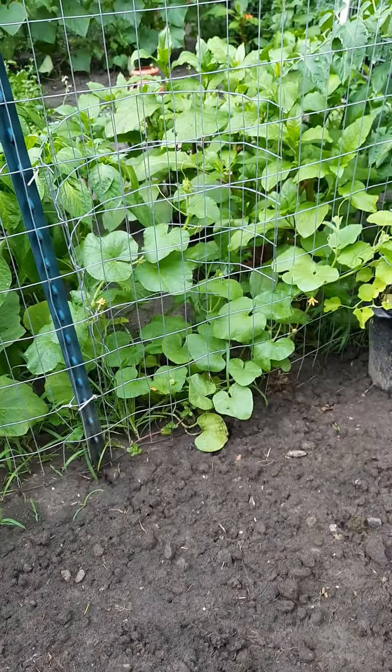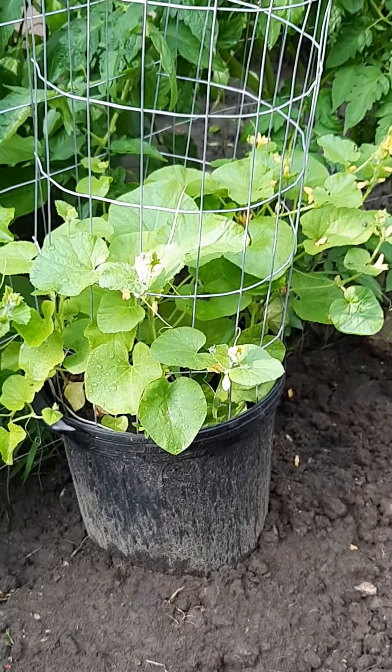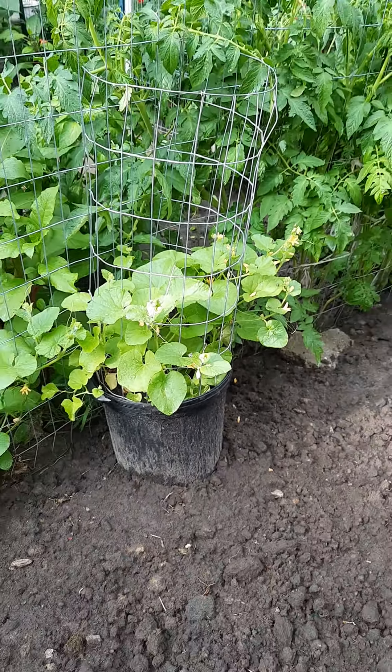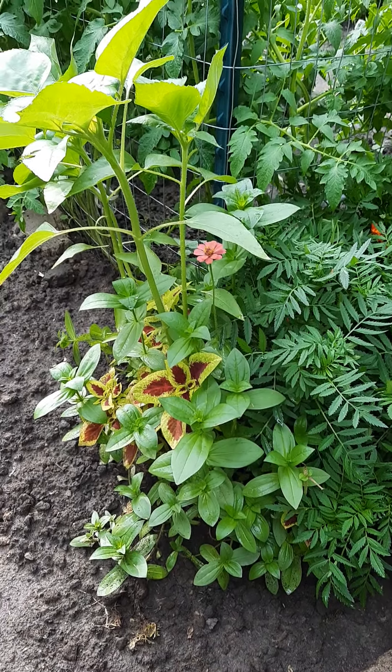We got the cantaloupes vining up. They have flowers on them — all of them have flowers. You can see they have flowers. Everything is looking really nice.